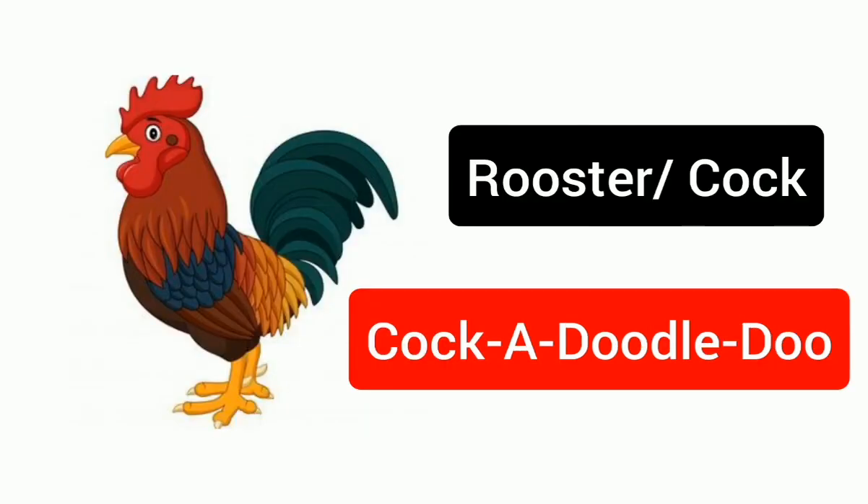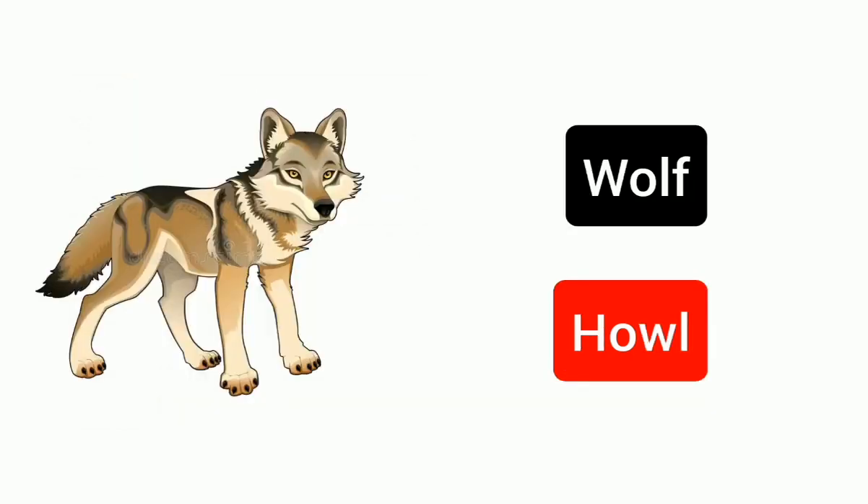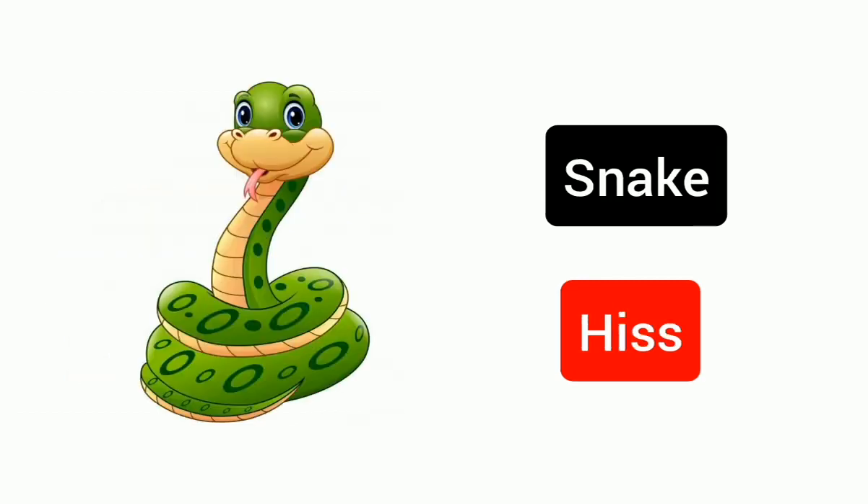Rooster, otherwise cock. Cock-a-doodle-doo. Wolf, howl. Snake, hiss.